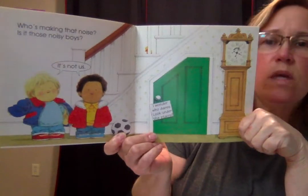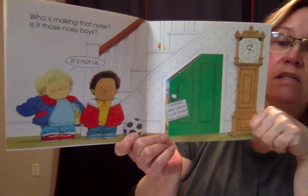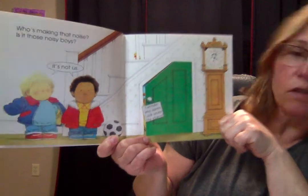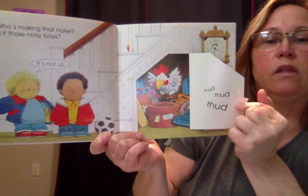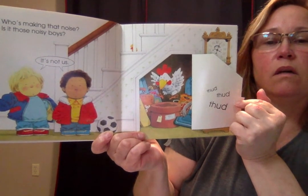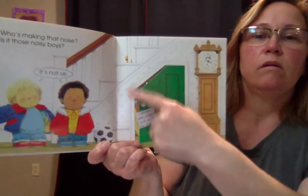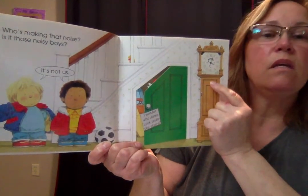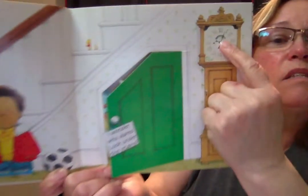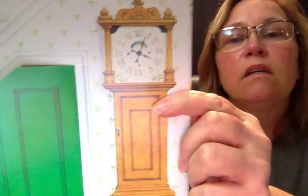Who's making that noise? Is it those noisy boys? It's not us. I wonder who — dare look under the stairs. Thud, thud, thud, thud. The chicken's jumping on a hat box. What do you see up here? You see the duck? The mouse — I think it's a little bit harder to find because he is hiding right up in the clock. It's very hard to see, but he is up there in that clock.